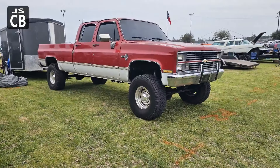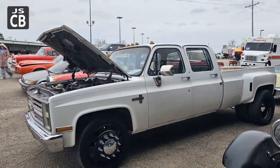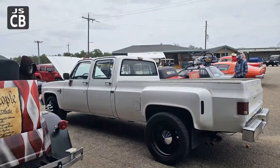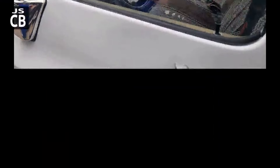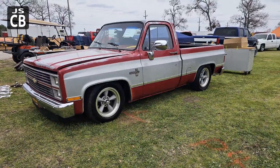I love the old square body crew cabs — couldn't help but take pictures of stuff. I think that was something somebody used to tow their wares and goods in with. This one is up for sale; it was in a different section of the car show. Very clean truck as well. And there's a C10 up for sale — pretty clean-looking truck.